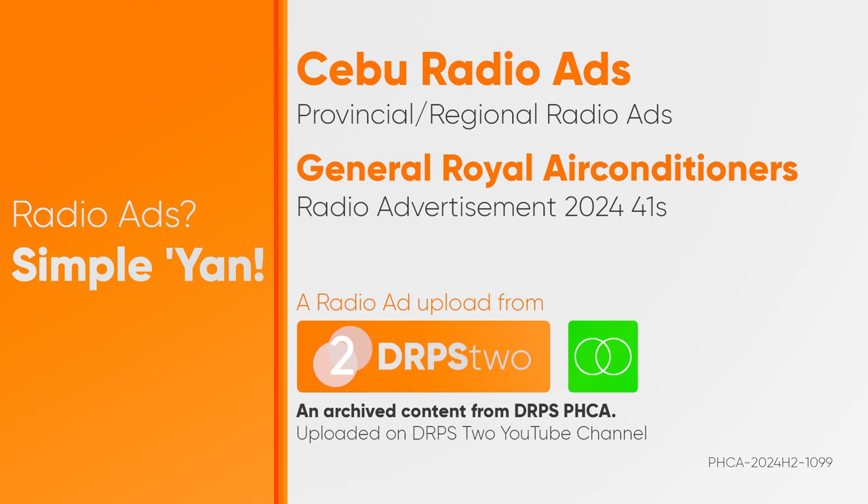We are General Royal Air Conditioners, your eco-friendly air conditioners with a five-year warranty and dynamic after-sales service. Save 60% off your energy bill.